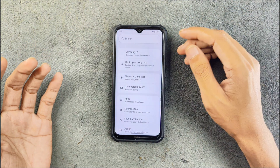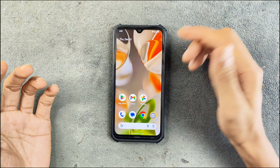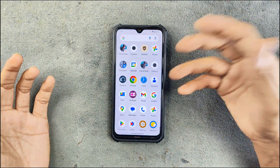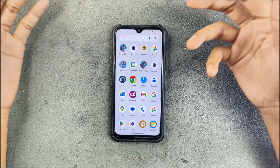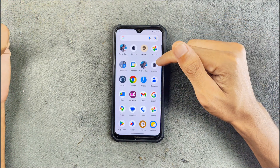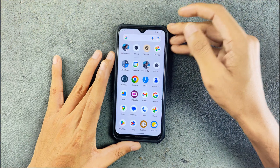Everything is pretty much similar to an AOSP based ROM — nothing else, no real customization, you are stuck with what you are getting. In terms of applications, this ROM is a GMS build so we do have GMS here — Gmail, Google and many more apps pre-installed. We also have MIUI camera and GCam.